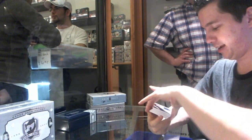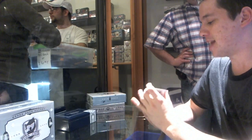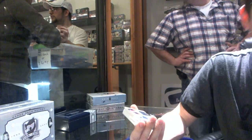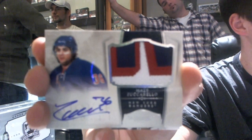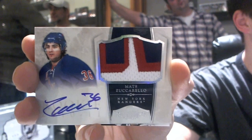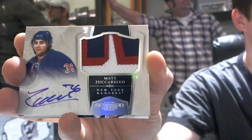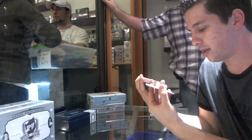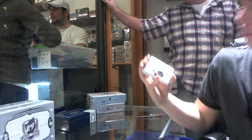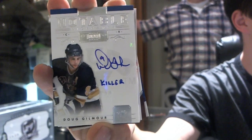That's pretty. Numbered 79 of 99, Rookie Patch Auto for the New York Rangers — the Norwegian Hobbit, Matt Zuccarello. Beautiful patch. This pack doesn't slow down — Notable Nicknames autograph number 29 of 50 for the St. Louis Blues, 'Killer' — Dougie Gilmour.